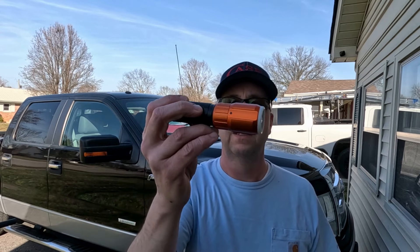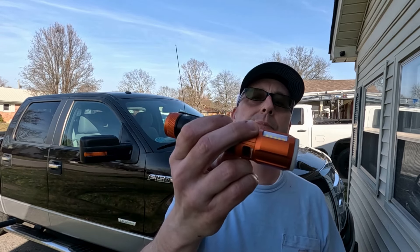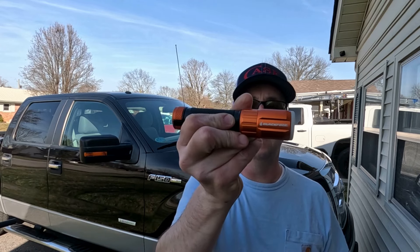I was also using this today under my truck. This is the Blackfire flashlight, and the best part about this thing in my opinion is it's super bright and it's magnetic, so it works out really handy when you're working on your car or whatever. It is definitely a good flashlight to have. So that's my pocket dump.